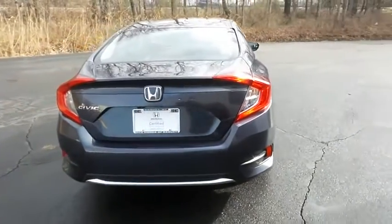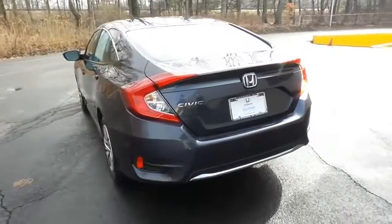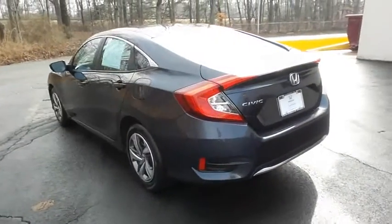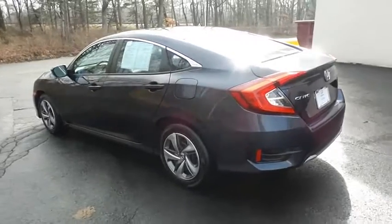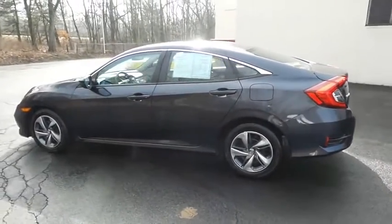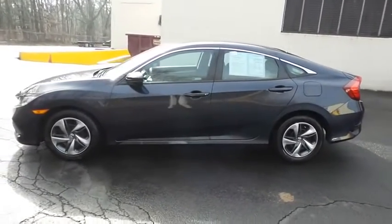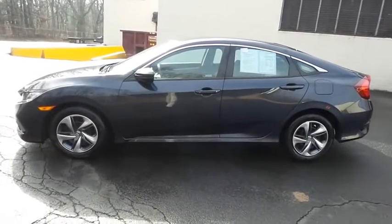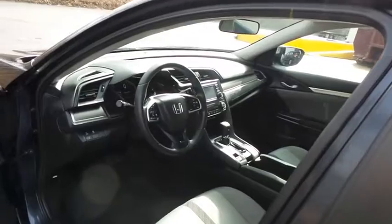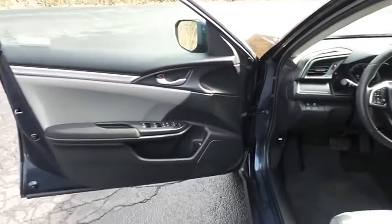Front side and overhead airbags. This beautiful Civic LX has just arrived at Honda of Nanuet — it only has 25,000 miles, it's gone through a comprehensive 182-point inspection, and it's backed by a 7-year, 100,000 mile powertrain warranty. The gray cloth seats are in excellent condition; with only 25,000 miles, the Civic is like new.